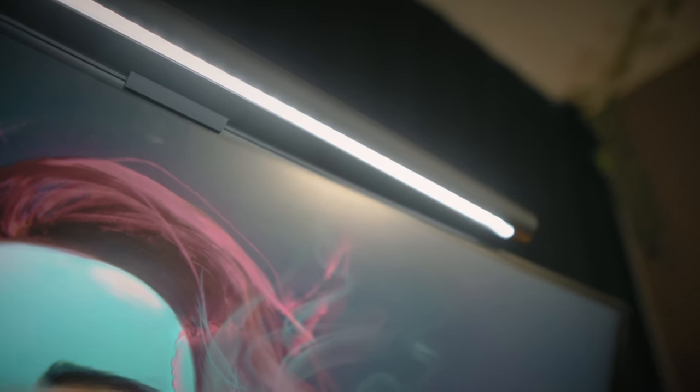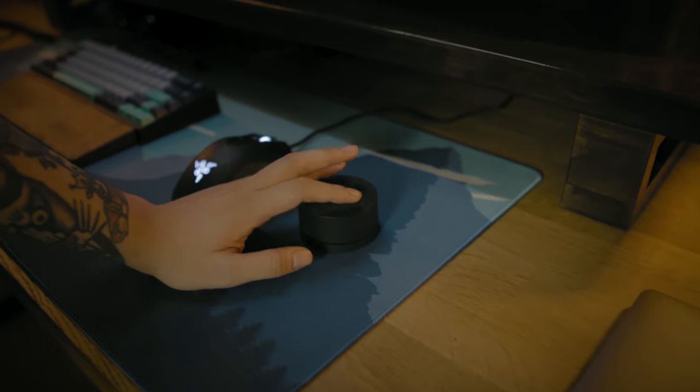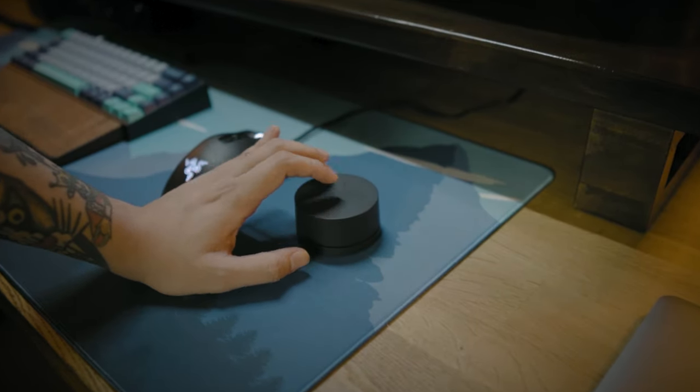I also want to talk about this light bar on top of my second monitor. This is the Xiaomi monitor light bar. It's totally magnetic and controlled wirelessly by this knob. It's super slick — you can turn the knob to control the brightness, and then press on it and turn it to control the temperature of the light.